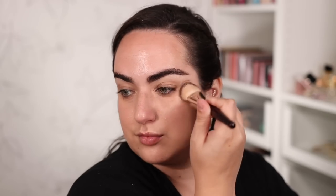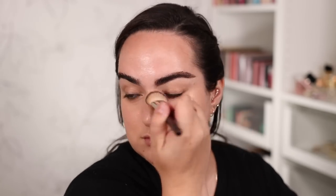Let me start with foundation. The Pat McGrath Skin Fetish Sublime Perfection Foundation is at this point my number one favorite foundation. I am obsessed with it — I have dozens of foundations in my drawer and I have gone through two bottles of this one in particular because it is the one I always want to reach for and keep coming back to.